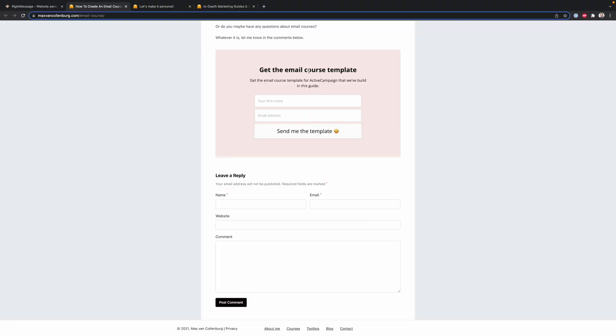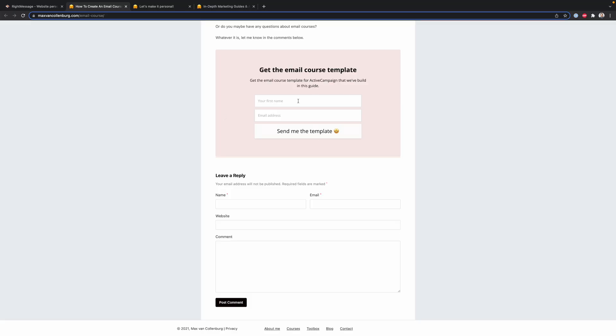But what is so cool is that you can automatically swap this call to action out for something else depending on which pages someone has visited, which products they've purchased, et cetera. So for example, if someone is already on my email list, I do not want to show a call to action at all. Or instead of asking them to join my email list, I want to show them an offer for one of my products.